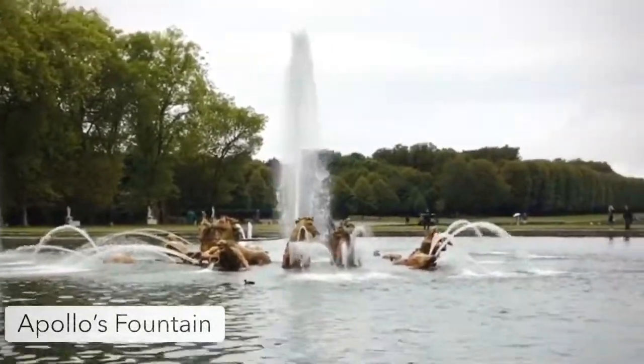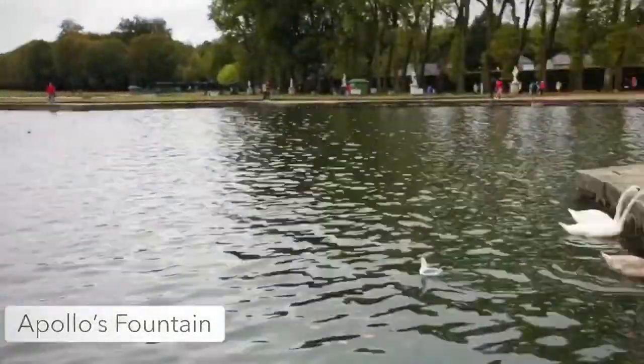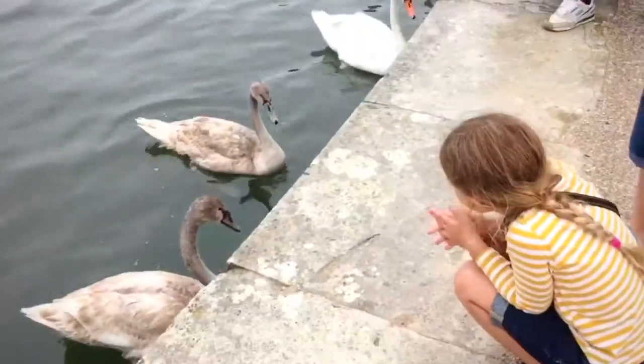This is the Apollo Fountain. It is my favorite because it had a lot of horses and I made a couple friends.